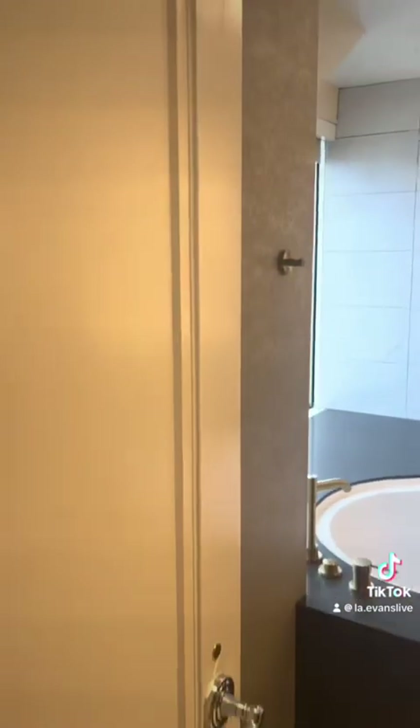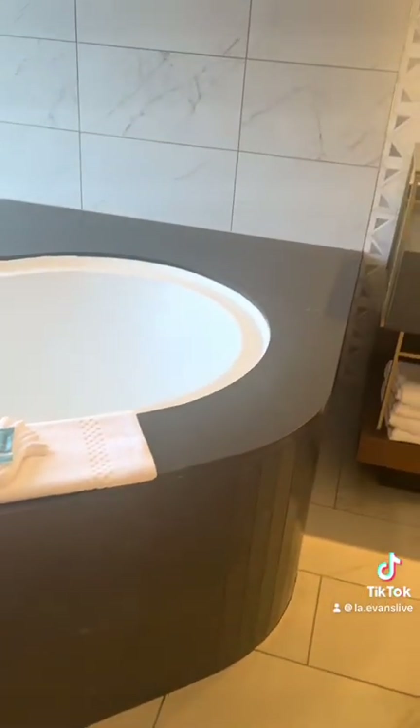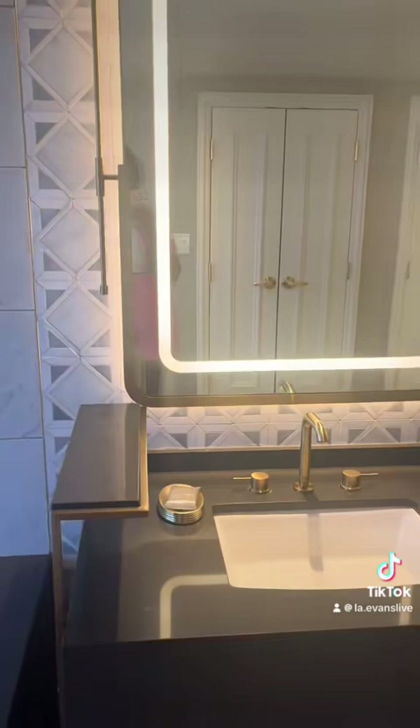This bathroom is absolutely my favorite room. I absolutely love this tub, and I love the view that you have. I wasn't able to get in the tub, but next time I surely will. Again, amazing view of the beach.